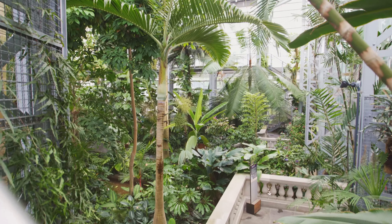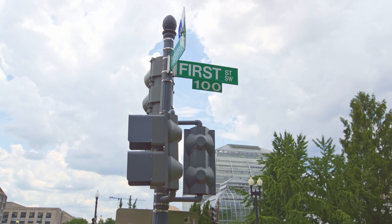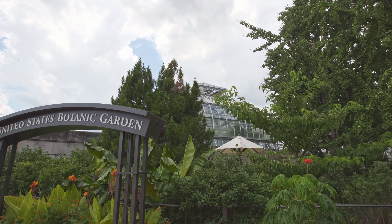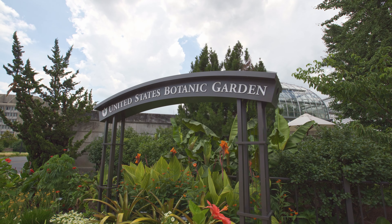The cool thing about Washington DC is they have a really cool botanical garden. And the best part — it's free. Honestly, most things in DC are free. It's a very interesting city, definitely worth checking out. It's a cool vacation spot.